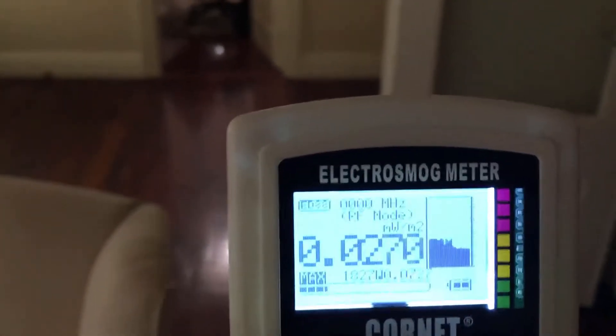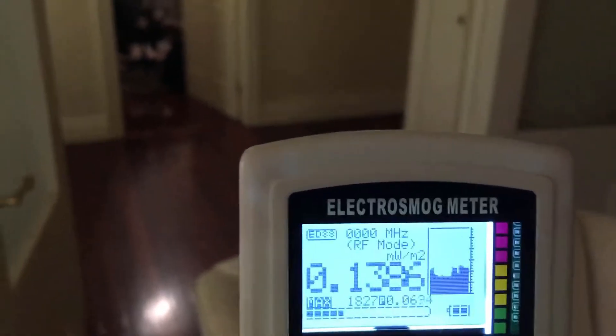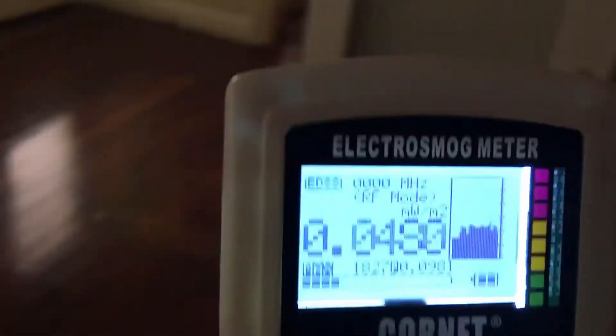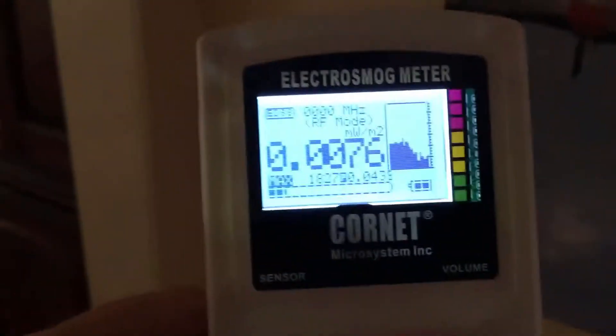We're about ten meters from it and we're starting to get down to something I'm less concerned about, but that's still pretty high for sleeping — too high for me. I want to see that ten times lower. We'll just keep pulling back. Now we're behind some walls and the signal starts to be shielded.